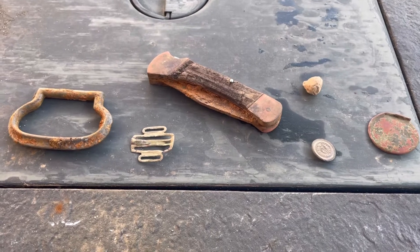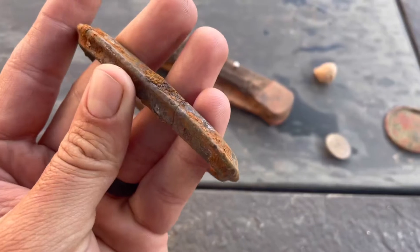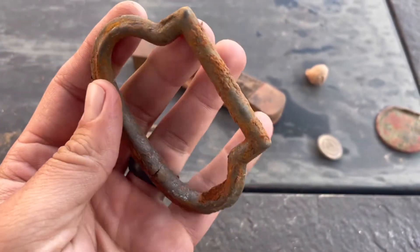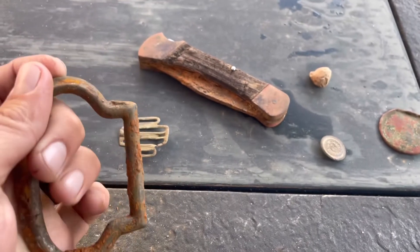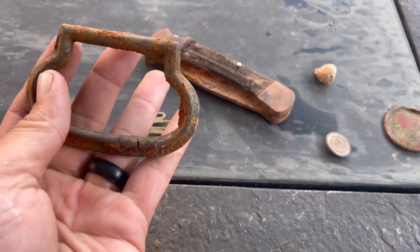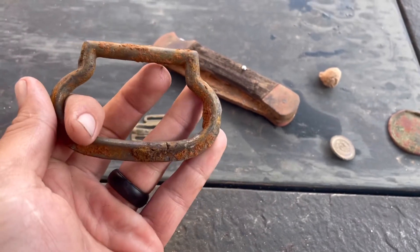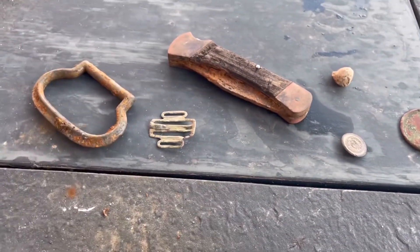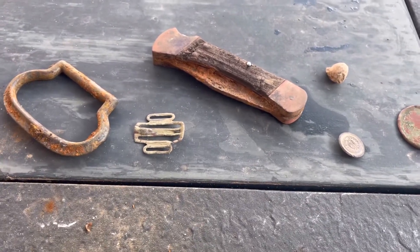Quick wrap up. This little handle — all that rust ended up chipping off. I'm thinking this was probably a handle to a big old pot or pan or something. I'm guessing all this rust was the remnants of that pot that disintegrated and rotted out on the handle. Which is kind of cool.